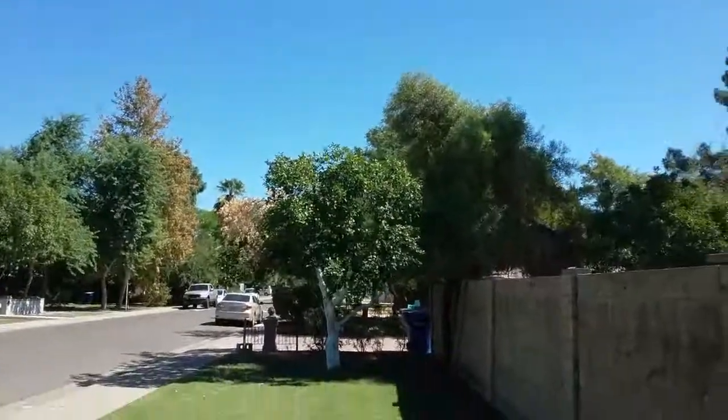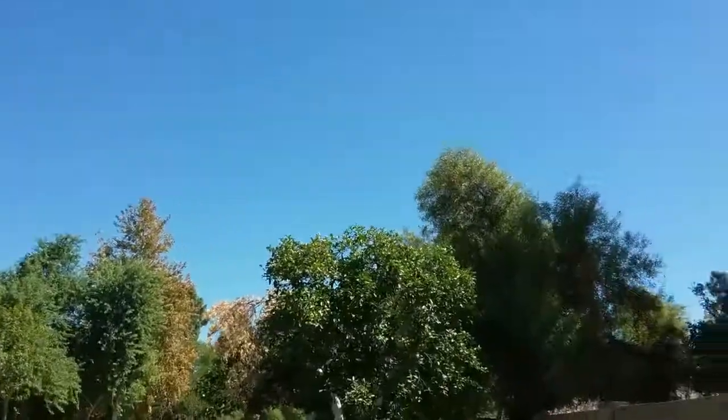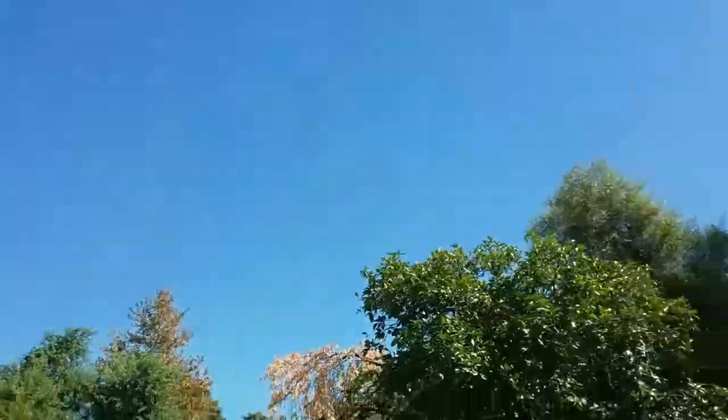Hi, this is Warner. I'm in Tempe. It's October 6, 2017. I'm looking at a citrus tree that's got some problems.